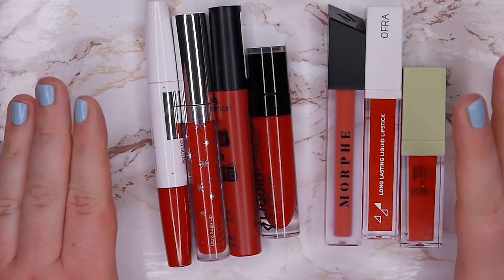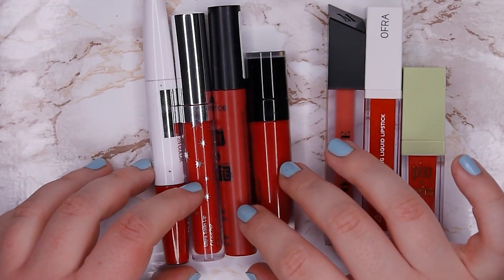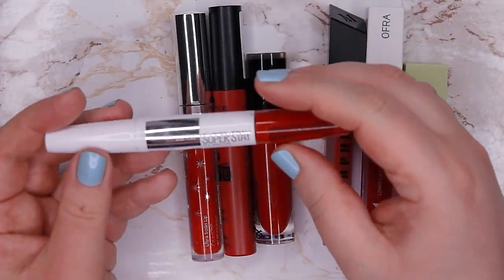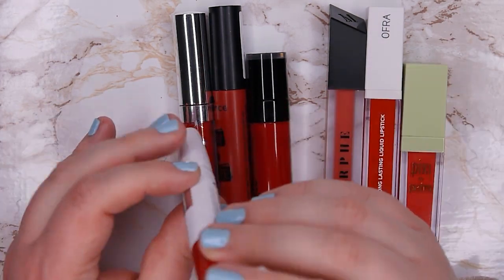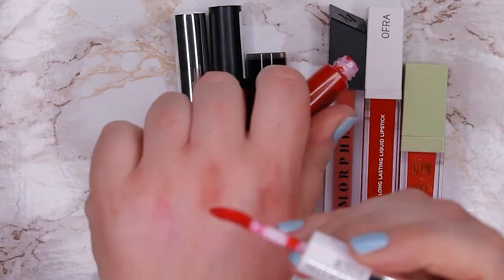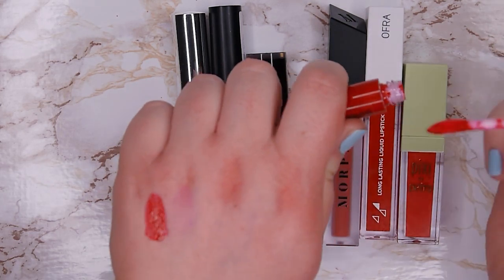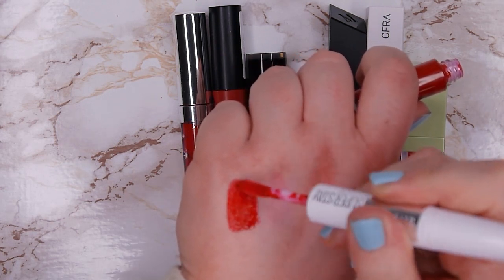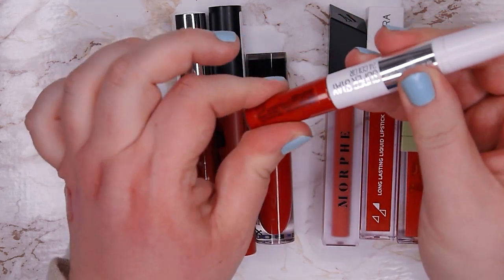This is the last category — my blue-based red lipsticks and my orangey reds. Starting here: this one is from Maybelline, from their Superstay 24 Color line in shade Red Passion. It's one where you apply the liquid side first and it's more of a liquid formula that you have to build up quite a bit. I don't like it a lot, but I'm not sure if I want to declutter it. I think I'm going to keep it for now and try it out a bit more.